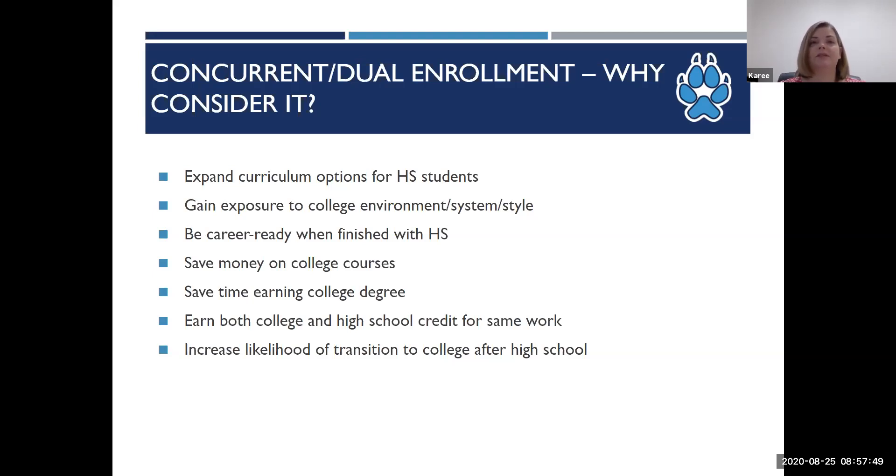It also makes for an easier transition to college after high school. Students who have gained exposure to the college environment early on increase the likelihood that they will continue with college after high school. Students are aware of their potential and know that they can be successful in college classes because they've been going to college.